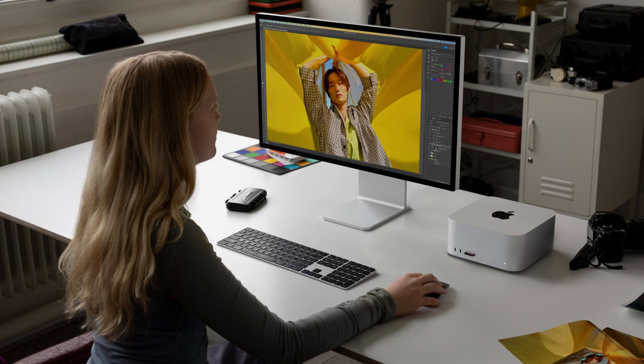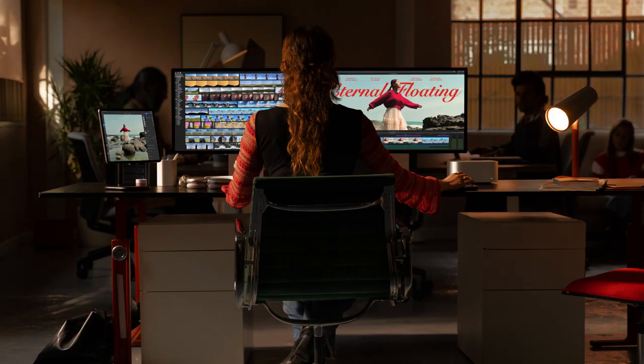Mac Studio has been a breakthrough for Pros everywhere, and it's at the heart of hundreds of thousands of home and Pro Studios across the world. Today, it gets even better with M2 Max and the new M2 Ultra, featuring even more performance and enhanced connectivity. And for those users who need the versatility of internal expansion, Mac Pro combines PCIe slots with our most powerful chip. The new Mac Studio and Mac Pro join our other Pro systems to give our users the most powerful and capable lineup of Pro products that Apple has ever offered.